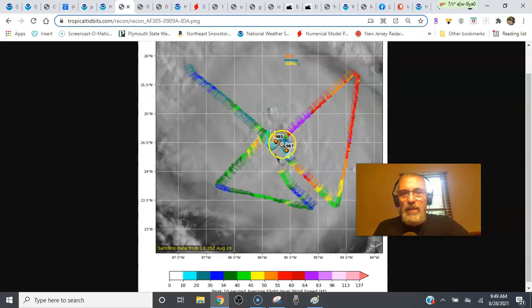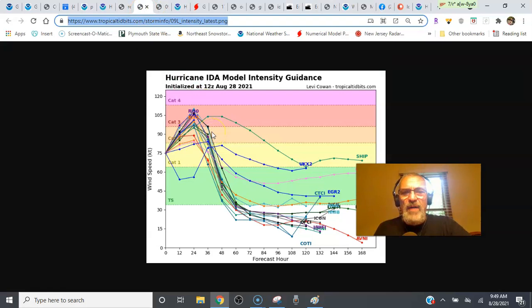They don't lose much power and then move on up toward the northwest. The intensity models have backed off a little bit — we had a number of them showing this getting to a category four, but they've kind of backed off to a category three. At this point, it really becomes a matter of watching the storm itself hour by hour on the satellites and radars and just plodding away.